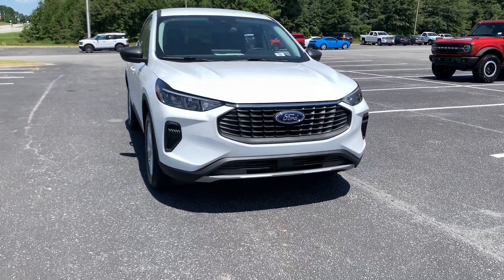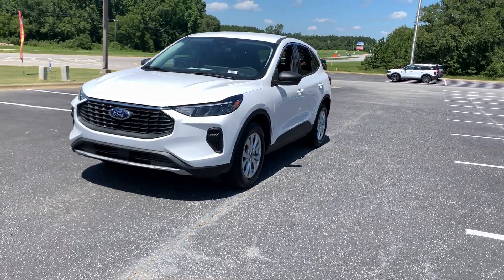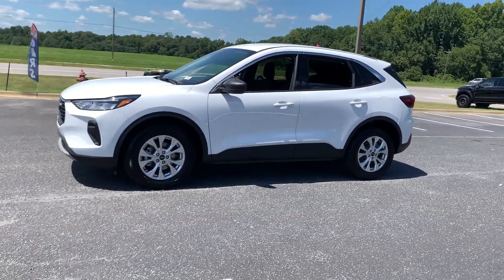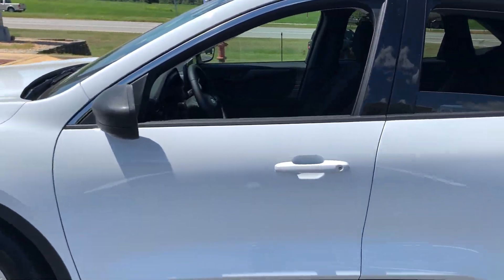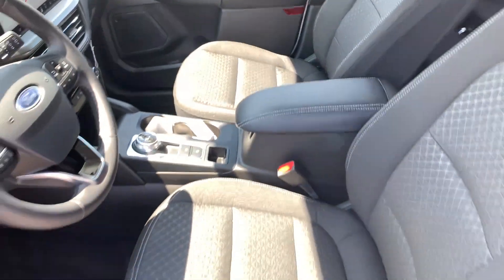Looking for your dream car? It could be the 2024 Ford Escape. De-stress and decompress in this sleek and sporty Escape. Its quiet cabin, flexible seating and cargo storage, safety features, connectivity, and all-weather capabilities infuse every drive with confidence.